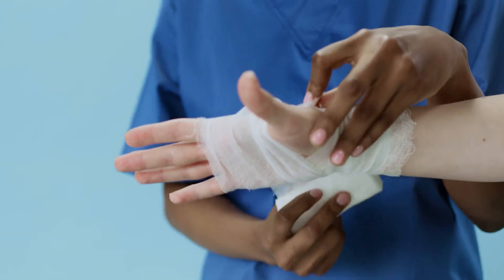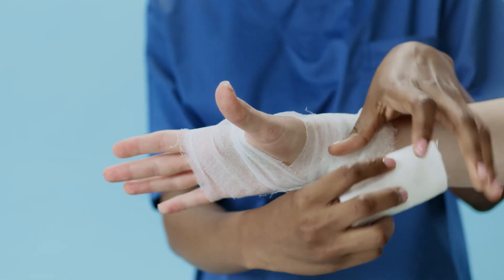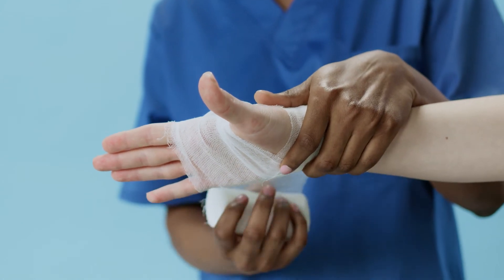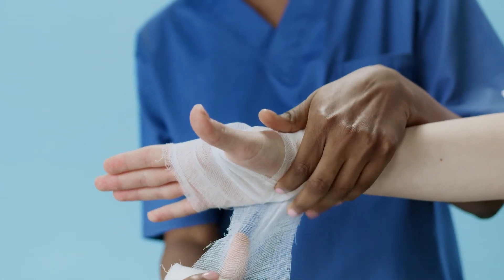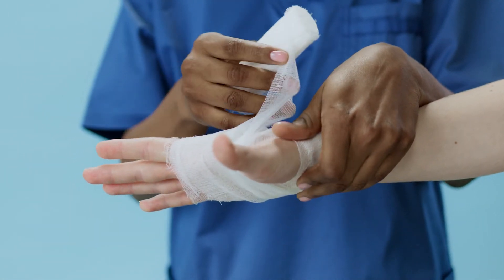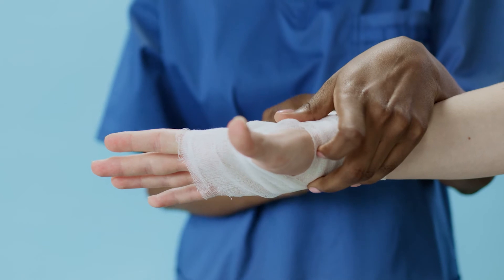The sixth year is the internship year. There are no classroom courses in the last year — it consists of 12 months of implementation. Students make rotations between departments and actively work in emergency rooms, ambulatory clinics, and inpatient clinics, again under supervision.